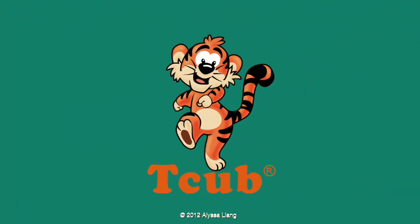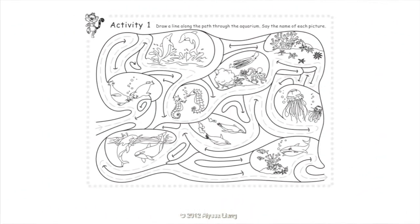Let's do the activities. Activity 1: Draw a line along the path through the aquarium. Say the name of each picture: Seals, Dolphins, Seahorses, Octopuses, Starfish, Jellyfish, Penguins, Killer whales, Shark.